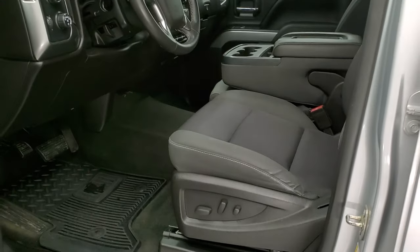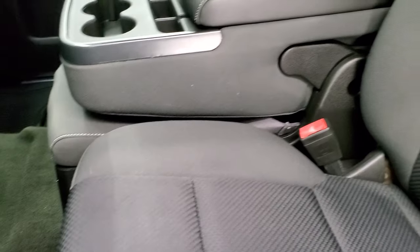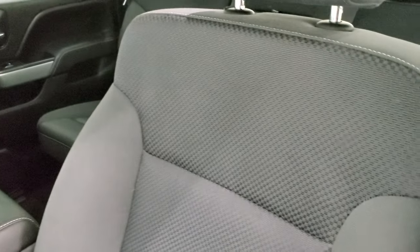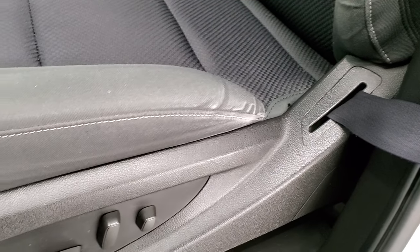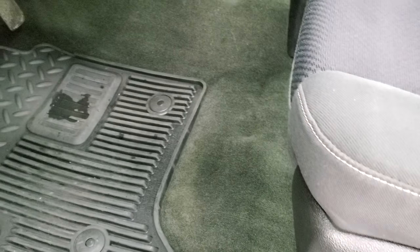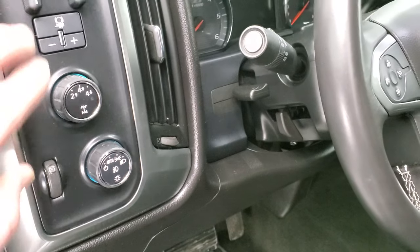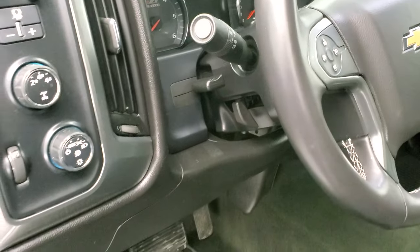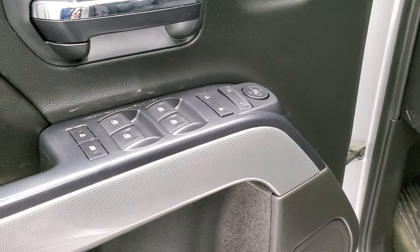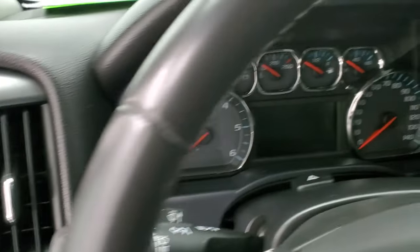Inside, the LT1 package comes with the black cloth interior. There are no rips or tears on the seats — they are in extremely nice and clean condition. You do get a power driver's seat, factory all-weather floor mats, auto headlamps, turn-dial four-wheel drive, and a factory brake controller. Tilt and telescopic steering wheel, power windows, power locks, and power mirrors. Notice you get the nice Z71 trim on the doors, and you also get that on the instrument cluster.